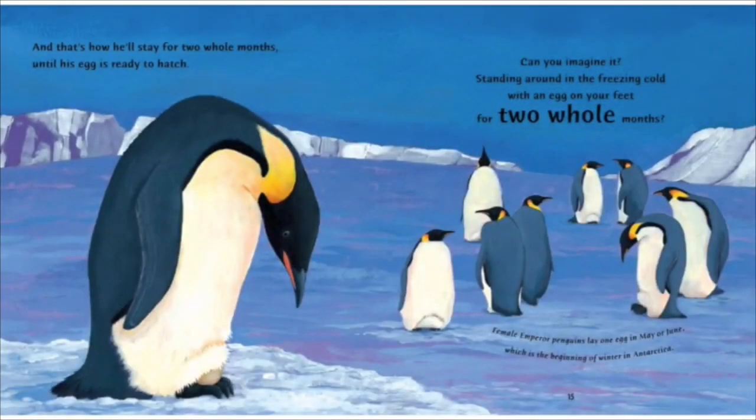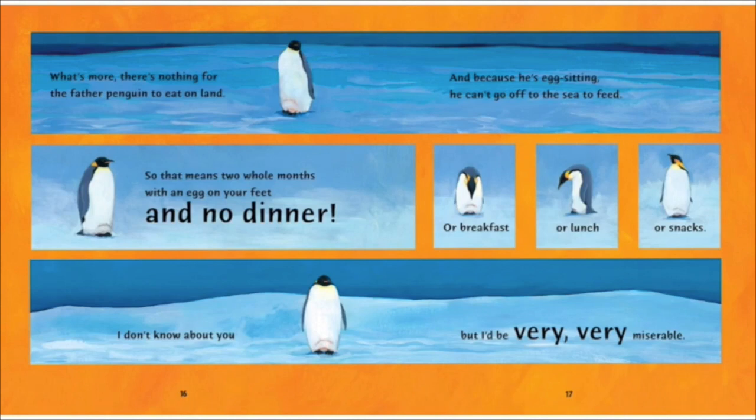And that's how he'll stay for two whole months until his egg is ready to hatch. Can you imagine it? Standing around in the freezing cold with an egg on your feet for two whole months? Female emperor penguins lay one egg in May or June, which is the beginning of winter in Antarctica. What's more, there's nothing for the father penguin to eat on land, and because he's egg-sitting, he can't go off to the sea to feed. So that means two whole months with an egg on your feet and no dinner. Or breakfast. Or lunch. Or snacks.